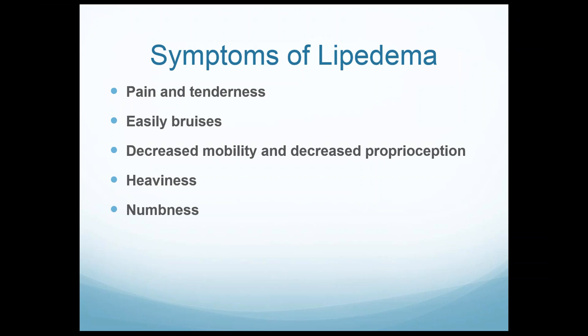Symptoms of lipoedema: pain and tenderness is common — most patients do have it, though not always. When they get bumped it does hurt, but interestingly it's not always related to severity. Patients with stage 3 or 4 may have very little pain, while stage 1 patients can have extreme pain. Easy bruisability is also common. Decreased mobility as the disease advances, decreased proprioception — these patients have difficulty with balance, often losing balance in the shower with eyes closed. After liposuction, that often goes away within a day or two.